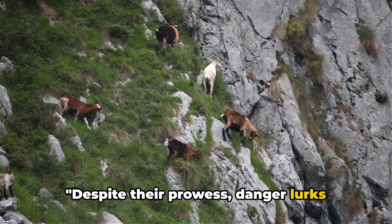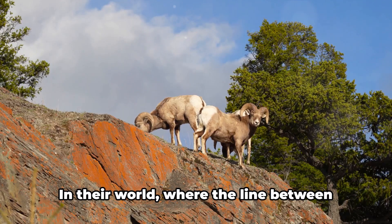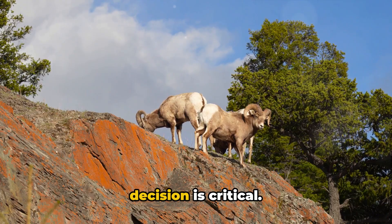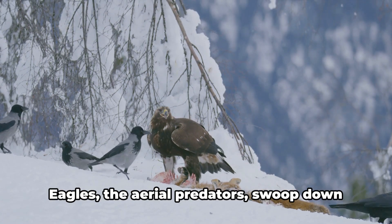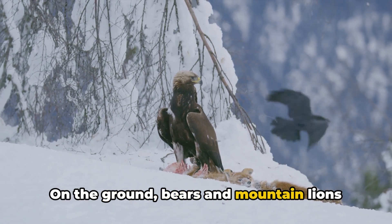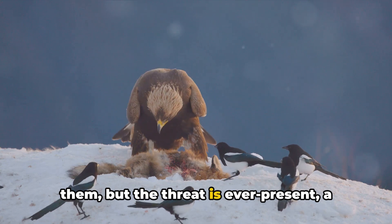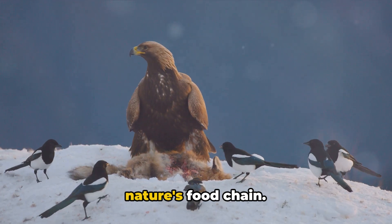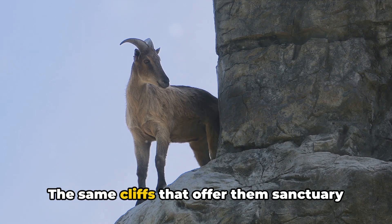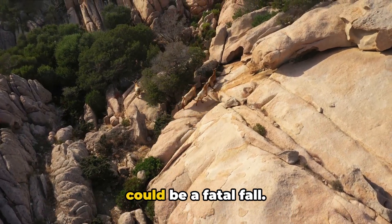Despite their prowess, danger lurks around every corner. The mountain goats — these fearless climbers and survivors — face a multitude of threats in their day-to-day existence. In their world, where the line between life and death is as thin as the ledge they tread on, every step matters and every decision is critical. Predators pose an imminent danger. Eagles, the aerial predators, swoop down from the sky attempting to snatch the young and vulnerable. On the ground, bears and mountain lions prowl, waiting for an opportunity to strike. The goats' agility and skill often save them, but the threat is ever-present. Yet the most immediate danger these goats face is not from predators, but from the terrain itself. The same cliffs that offer them sanctuary also present a perilous challenge — a single misstep, a loose rock, a moment's distraction, and the consequence could be a fatal fall.